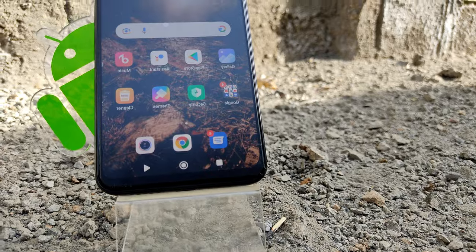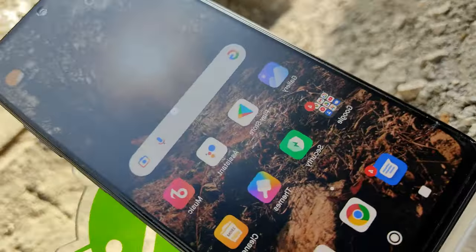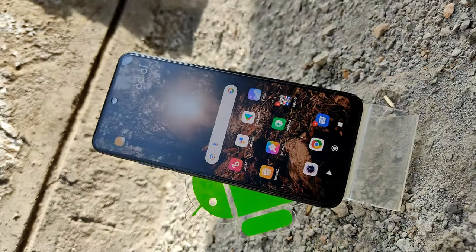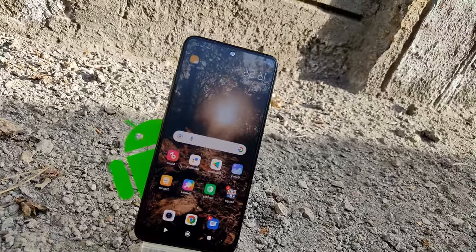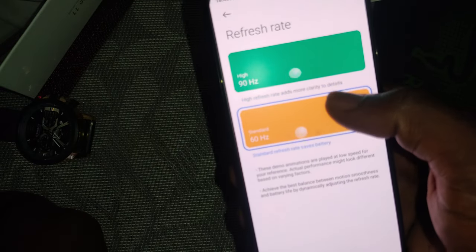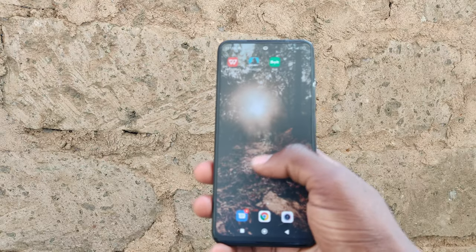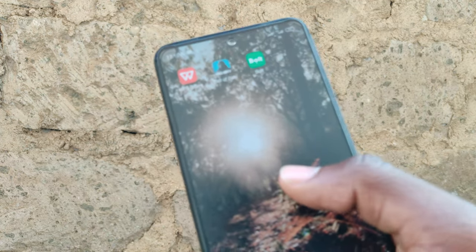The Redmi Note 11 really isn't messing about when it comes to the display. The use of AMOLED at this price point is not always a given, helping ensure punchy colors and rich blacks. The 90Hz panel delivers a decent refresh rate at this end of the market. At 6.43 inches, the Note 11 has a chunkier bottom bezel and only offers a 60Hz or 90Hz refresh rate — not variable — but all this is to be expected. The display is clearly top-tier for this price range.